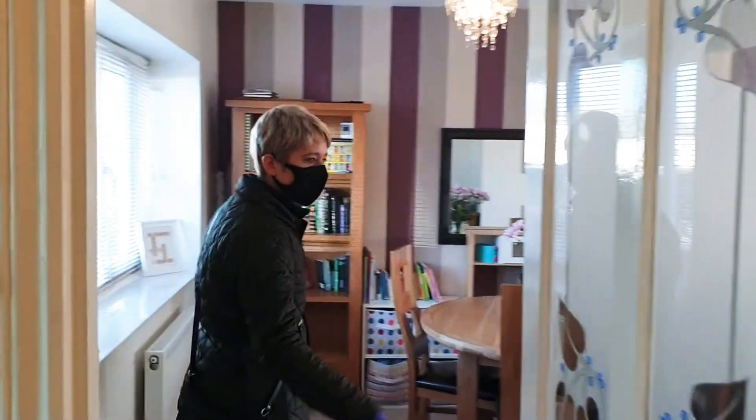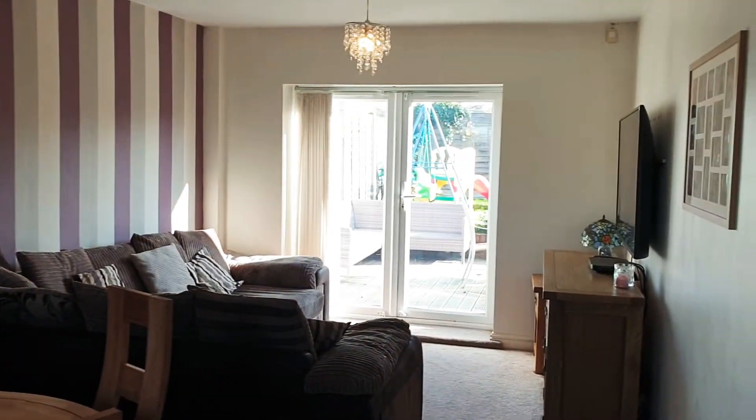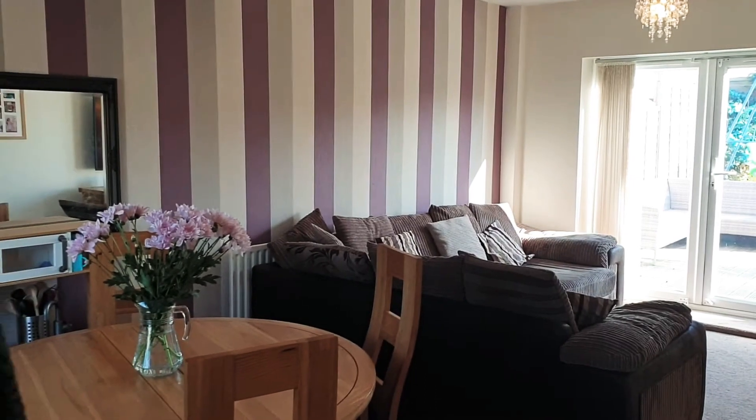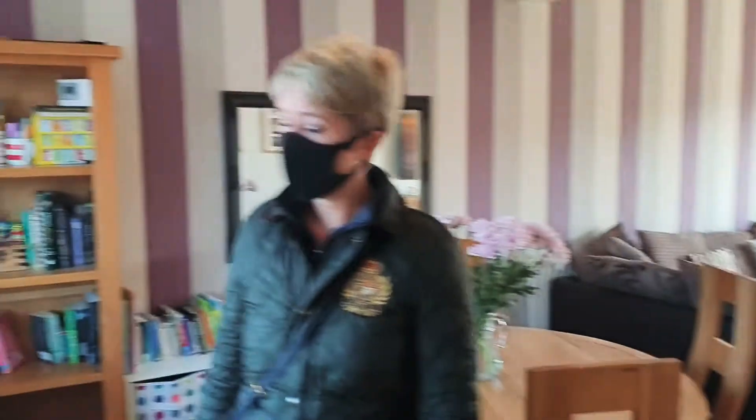The property does have a wealth of storage, which is good. And then we'll go into the lounge and dining room, which is a really nice light room — large, spacious, and again, doors out to the back garden, double-glazed. So whilst we're down here, we'll have a look into the back garden.